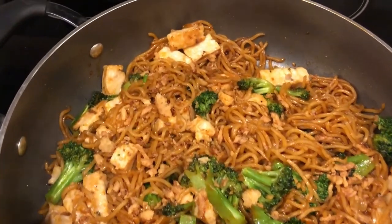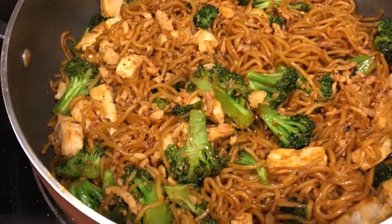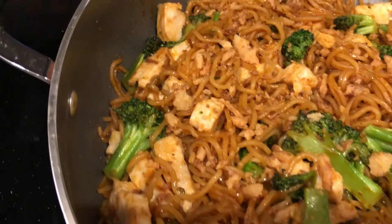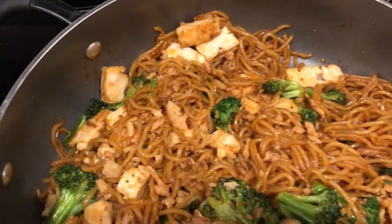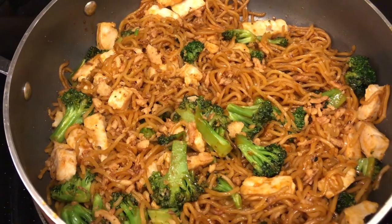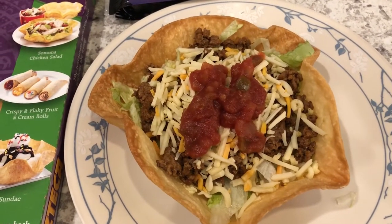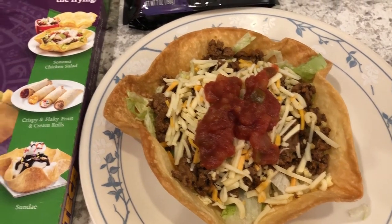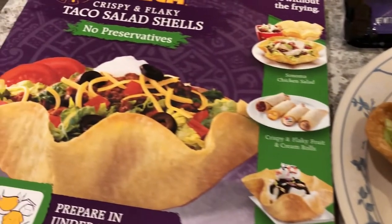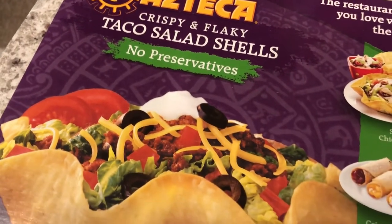Dinner is done — that literally took about 10 minutes. You can see the fresh broccoli in there with the big chunks of chicken. That's what we're having for dinner tonight. Next up, for another dinner we are having taco salads — let me show you what I used from my fridge and freezer. In my freezer I have these Azteca taco salad shells.